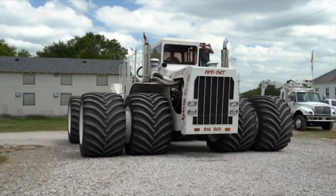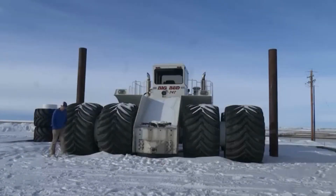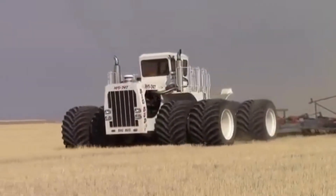While the production of the Big Bud 747 has been limited, a few of these massive tractors are still in operation and continue to be popular among tractor enthusiasts around the world. This iconic machine measures 27 feet in length, 20 feet in width, and 14 feet in height, allowing it to cover vast areas of land quickly and efficiently.